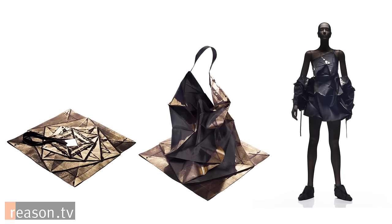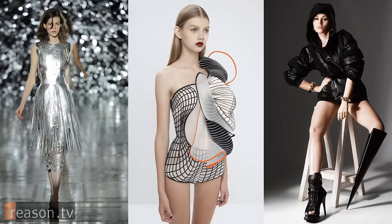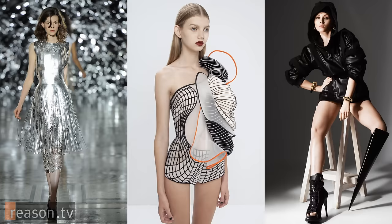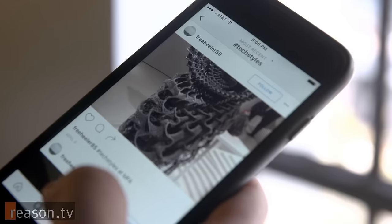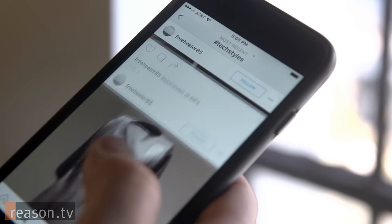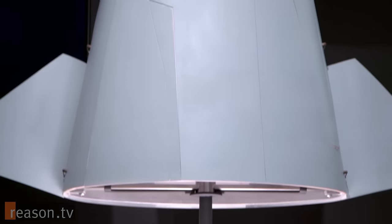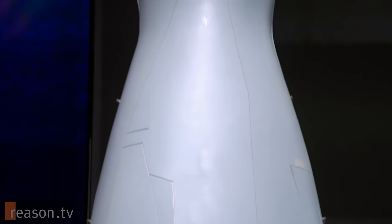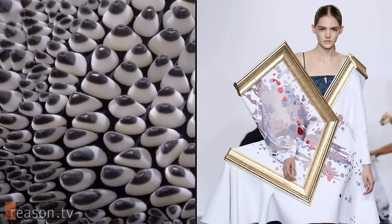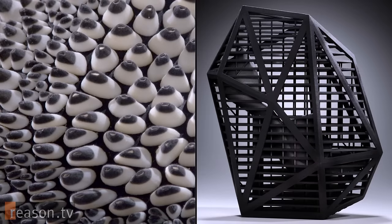I think that we are in an extremely individualistic age of fashion, and I think people now feel more comfortable using fashion as a form of expression because they have a platform. A lot of that is social media driven, and I think that a lot of what's happening now with this customization kind of plays into that as well. I hope that people leave feeling excited about the future and having learned something about what I think is a very exciting synergy between the fashion and technology worlds right now.